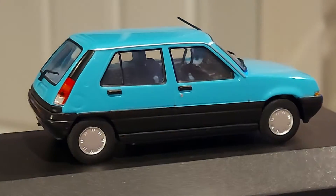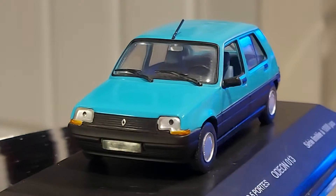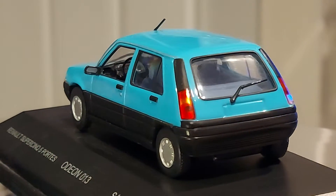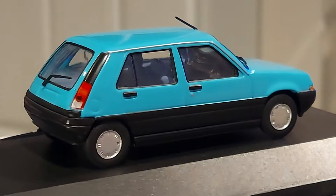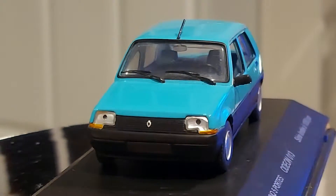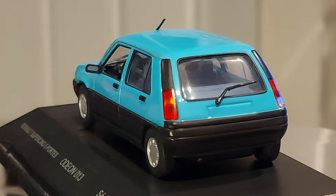Hello everyone, how you guys been? We got an iconic car that you are very familiar with — hopefully most around the world are familiar with them because they've been everywhere. It's a real cute car, one of those bread and butter Renaults ever made. We are looking at a 1:43 scale Renault 5 — the second generation. It's called the Super 5.